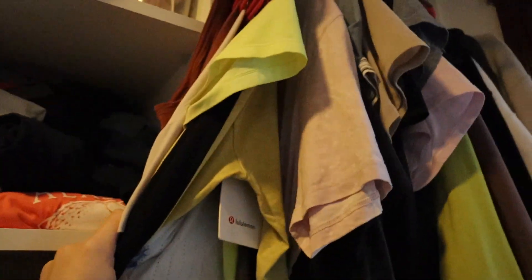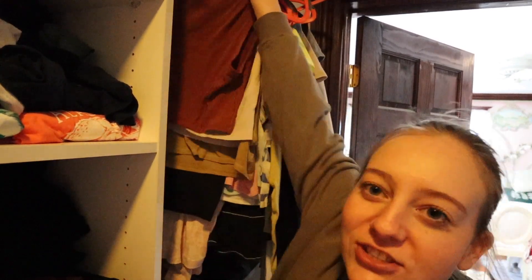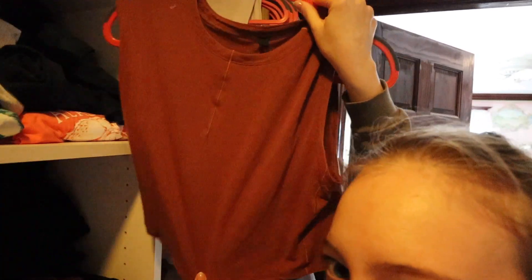So in my closet I pretty much have this whole top half for all of my random Lulu, and then pretty much all of this is Lulu as well. I don't even know — I think I'm gonna start up here and see what tops I want to bring. Welcome to my closet! Let's start on the front.